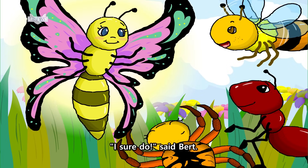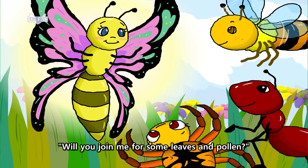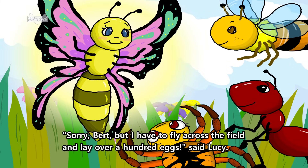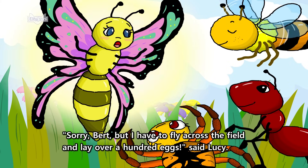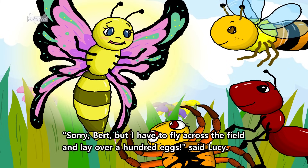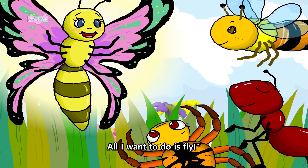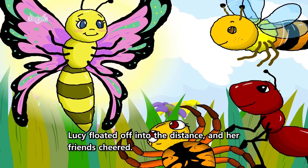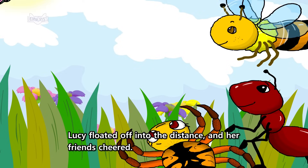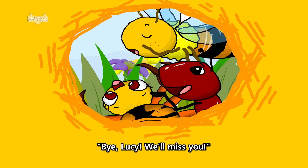I sure do, said Bert. Will you join me for some leaves and pollen? Sorry, Bert. But I have to fly across the field and lay over a hundred eggs. Said Lucy. For once, I'm not hungry. All I want to do is fly. Lucy floated off into the distance and her friends cheered. Bye, Lucy. We'll miss you.